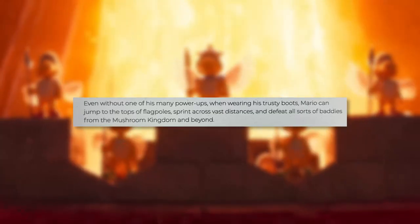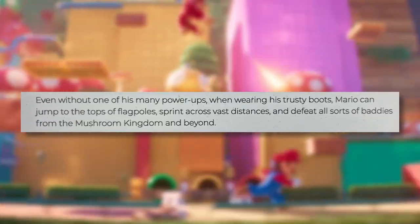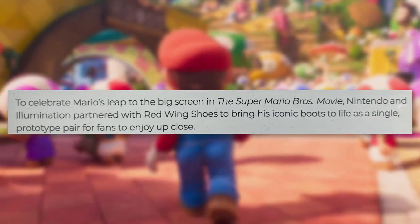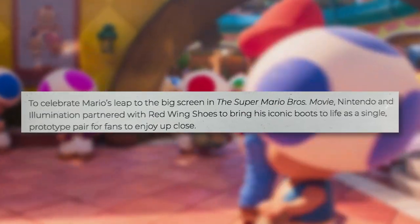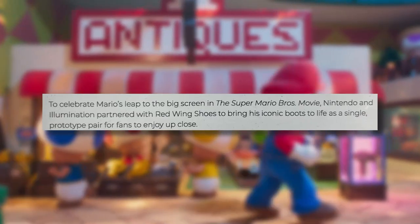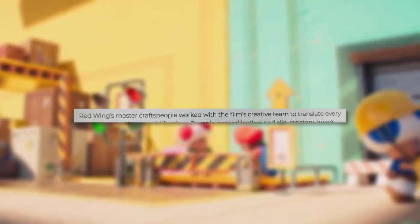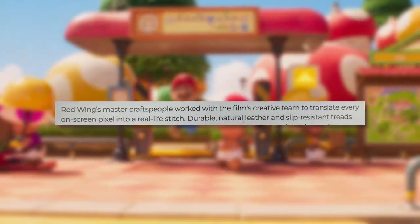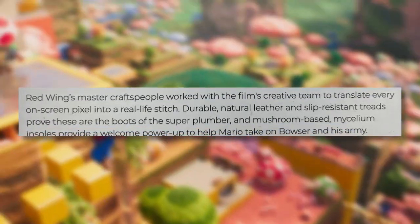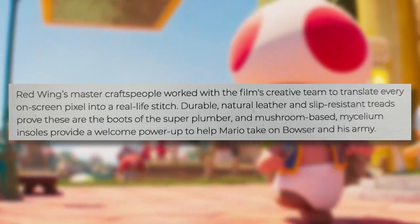One thing the world's most famous plumber needs for an adventure is a good, solid pair of work boots. Even without one of his many power-ups, when wearing his trusty boots, Mario can jump to the tops of flagpoles, sprint across vast distances, and defeat all sorts of baddies from the Mushroom Kingdom and beyond. Red Wing's master craftspeople worked with the film's creative team to translate every on-screen pixel into a real-life stitch. Durable natural leather and slip-resistant treads prove these are the boots of the Super Plumber, and mushroom-based mycelium insoles provide a welcome power-up to help Mario take on Bowser and his army.